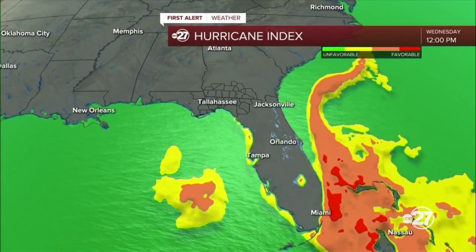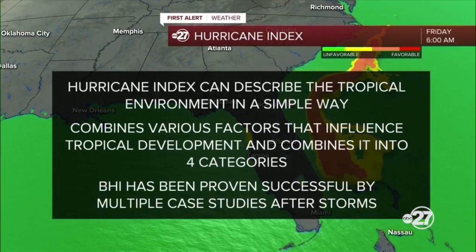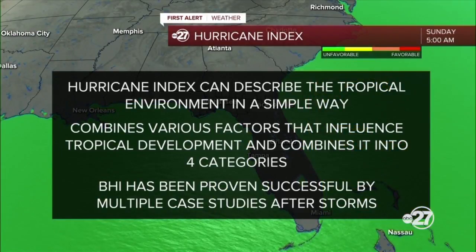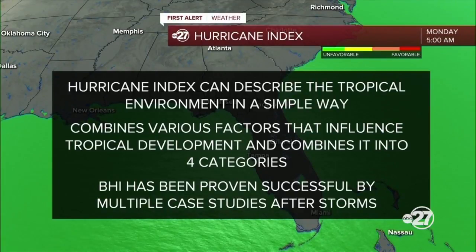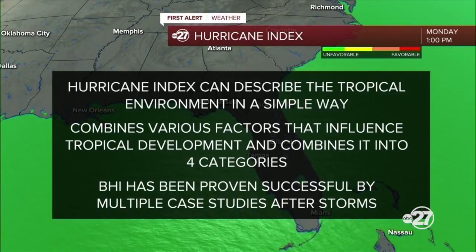Last but not least, the Barron Hurricane Index. This one puts all those factors that influence tropical development together into a very simple way to explain the tropical environment in four categories, from unfavorable to favorable. This hurricane index has been proven successful by multiple case studies after storms.